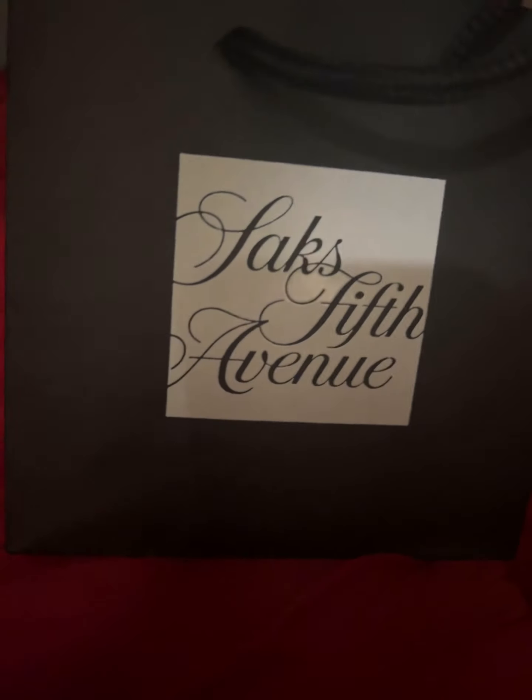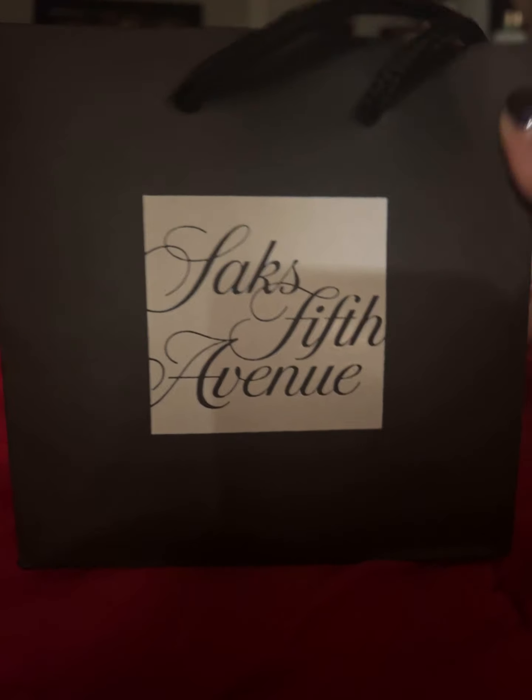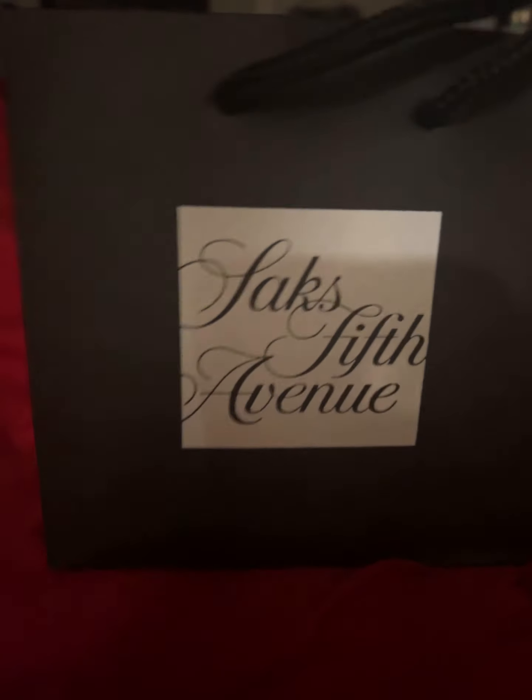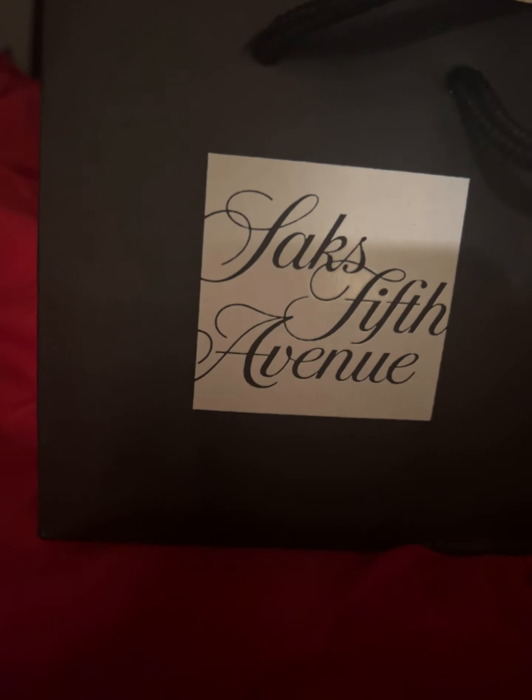Hi guys, so I wanted to show y'all really quickly. It's super early in the morning, which means it's at night. What I got for Mother's Day. So if you're interested, if this is a skincare video, then keep watching.